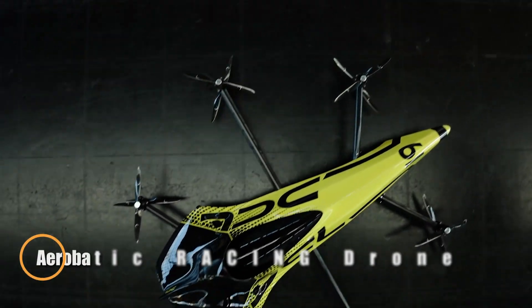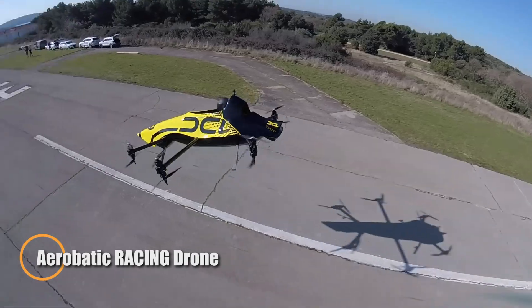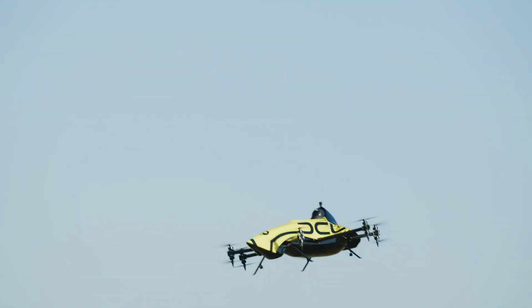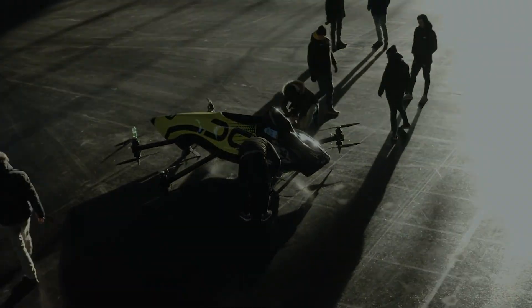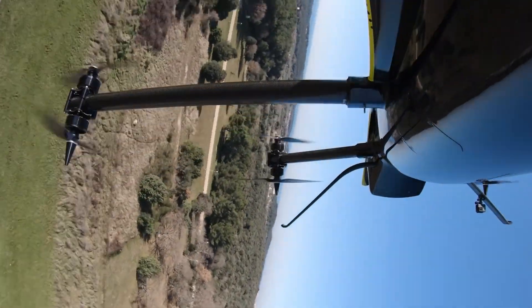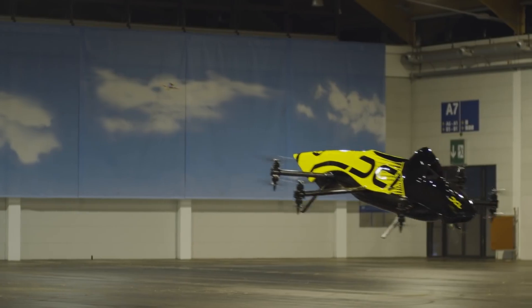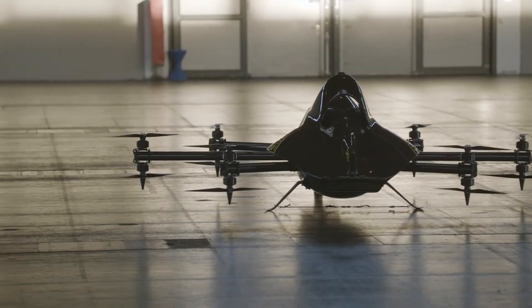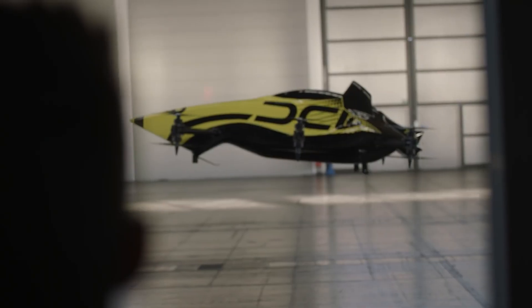In 2020, the Drone Champions League unveiled a groundbreaking creation: the world's first manned aerobatic drone, designed to perform daring stunts like rolls and loops while carrying a human pilot. This aerial marvel blurs the line between drone racing and full-scale aviation. Its hybrid control system allows for both onboard piloting and remote operation, opening up new possibilities for extreme flight experiences.